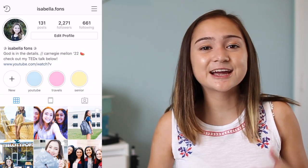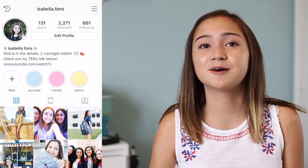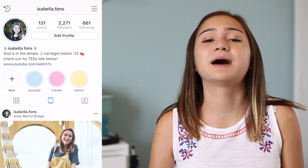Also check me out on Instagram at isabella.fons because I'll be posting a lot of things about my college adventures on there. Other than that I will see you guys in the next video — thank you so much for watching. Bye!